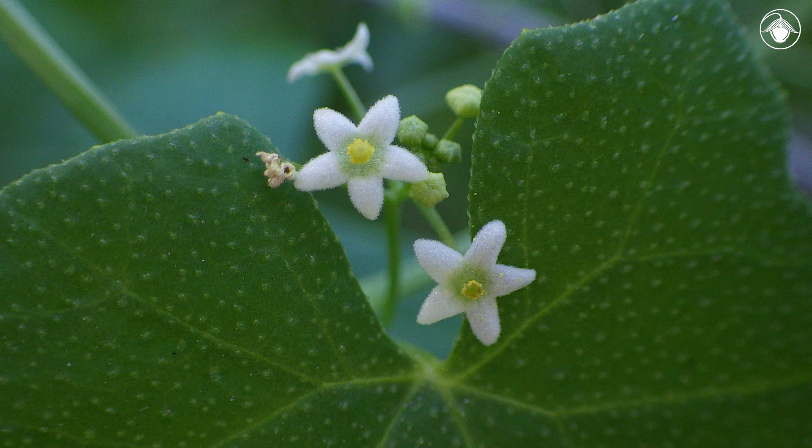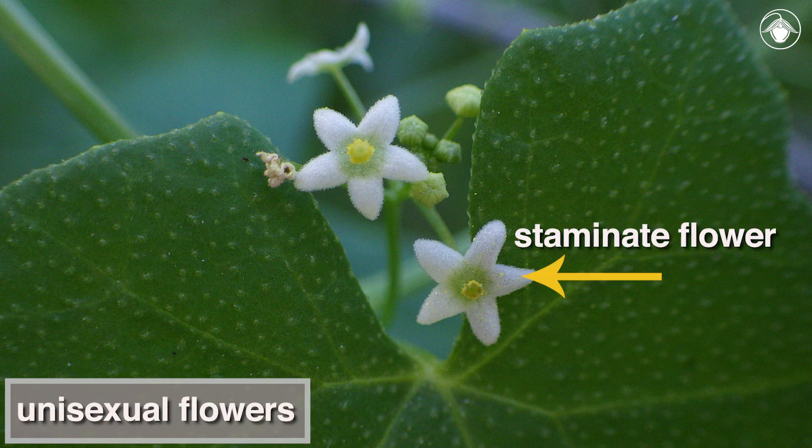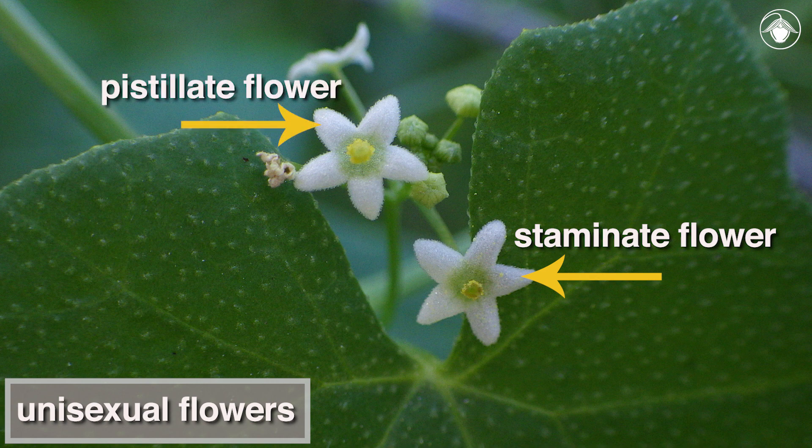Also typical of Cucurbitaceae are unisexual flowers, with staminate flowers in small clusters associated with a single pistillate flower. Here we see a staminate flower and a pistillate flower side by side for comparison. The condition of having both staminate and pistillate flowers on a single individual plant is known as monoecious.